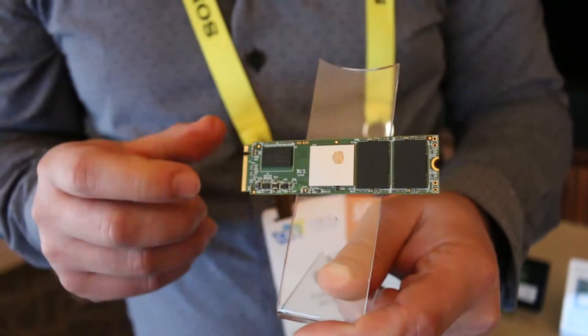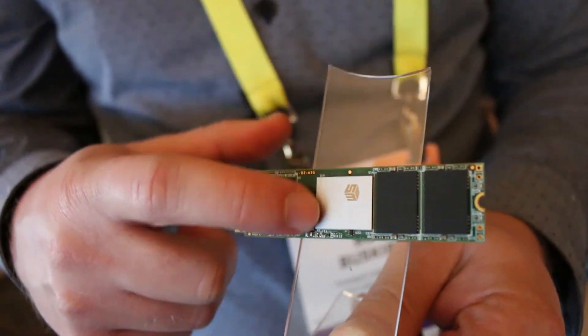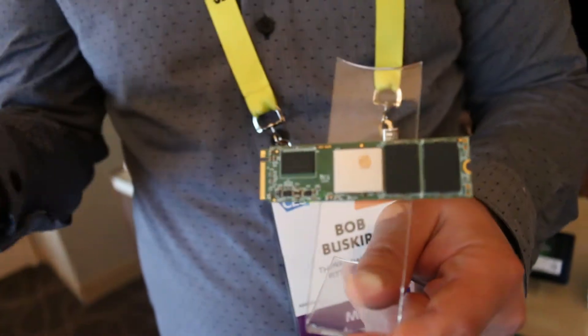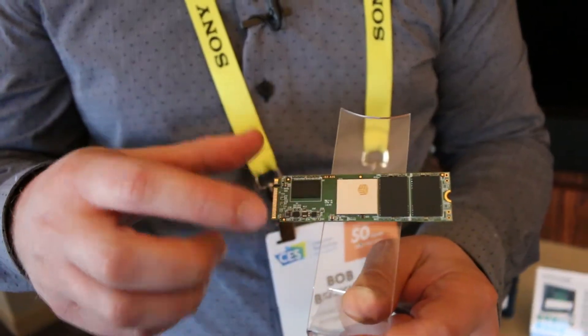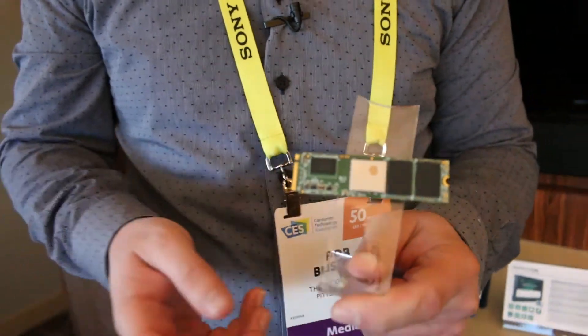This is an NVMe drive, and as you can see right on the actual controller chip, there's a piece of metal that's going to help with throttling. We know a lot of very popular SSDs do have this throttling issue with heat, so that's actually going to help out with that.